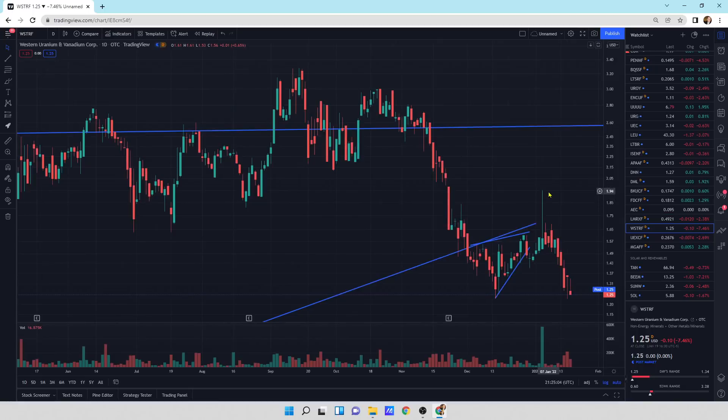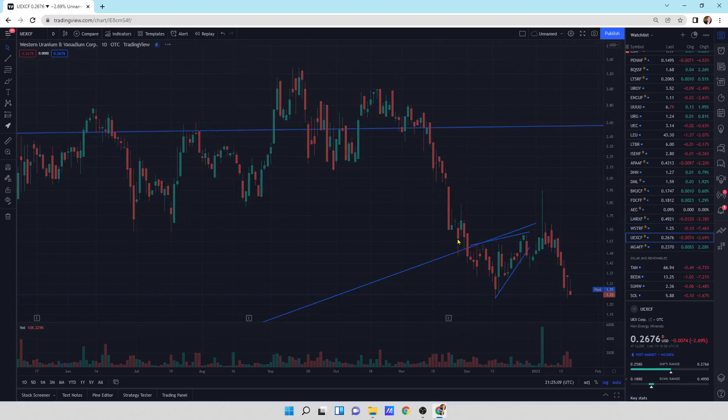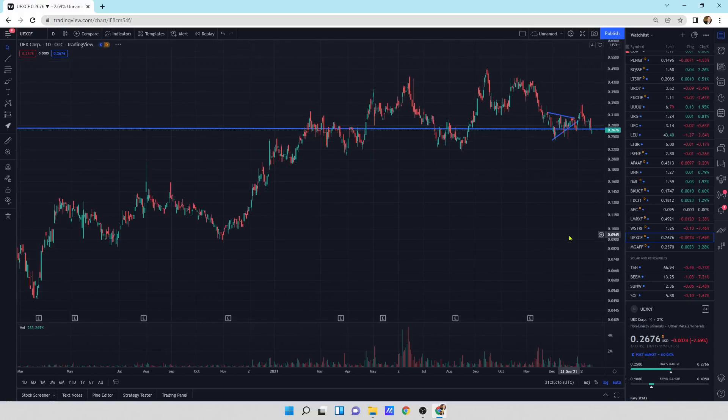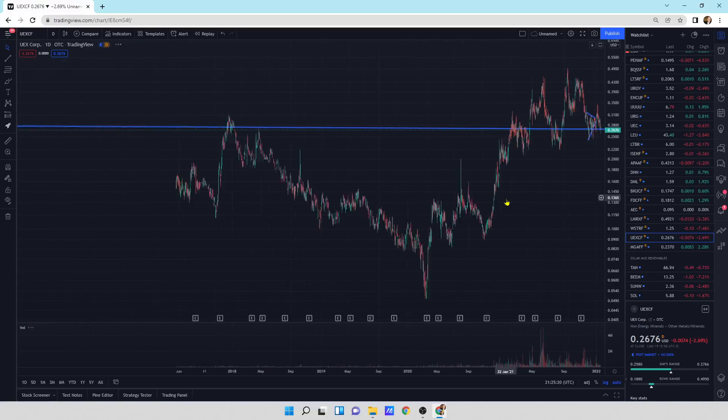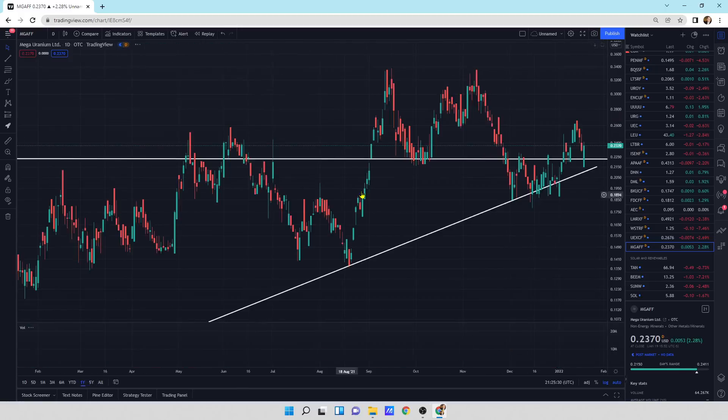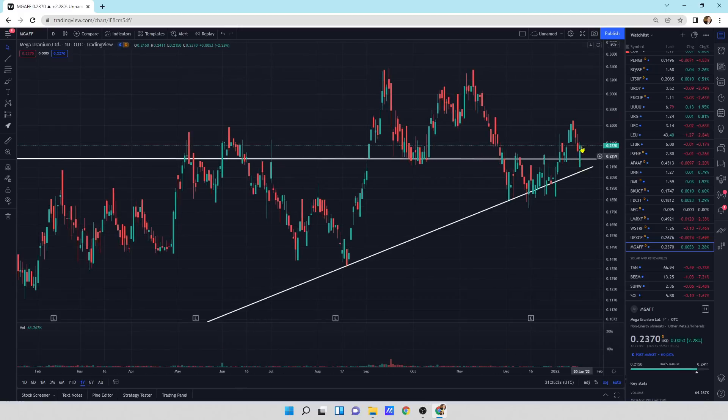Western Uranium and Vanadium selling off today — that's not looking too good, you can see further selling pressure there. UEX CF — we're breaking down with a little bit of sell-off today, breaking below its support line. You could also say there's another support line underneath it. Big picture view, we're right there doing a back test, just flailing around a little bit — I wouldn't worry too much. Mega Uranium looks like we've got a nice reversal candlestick here to potentially go higher.